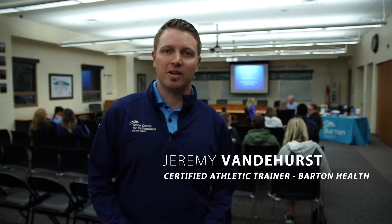Hi, I'm Jeremy Vanderhurst. I'm a certified athletic trainer and a concussion coordinator for Barton Memorial Hospital. I'm here to give a few quick tips and facts about concussion and concussion-related injury to sport.